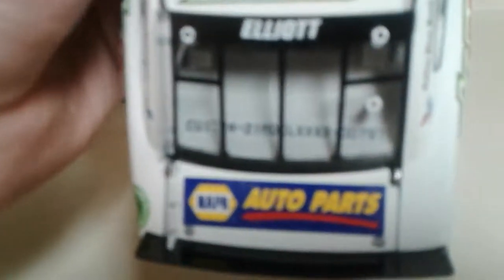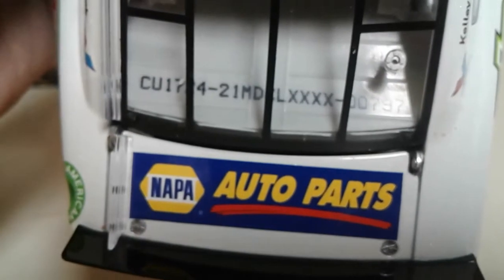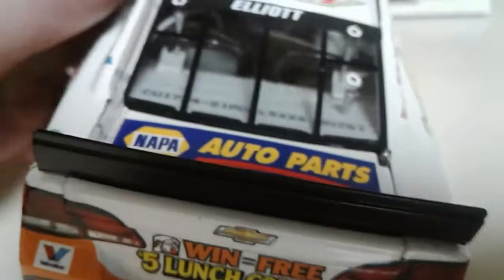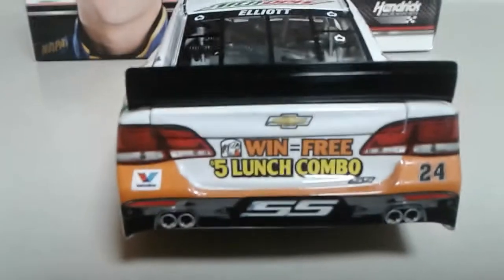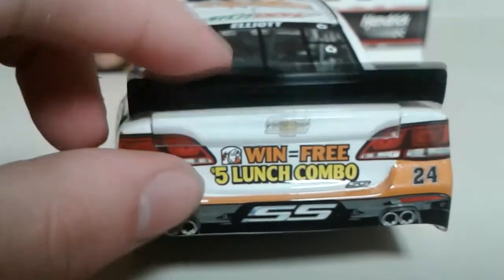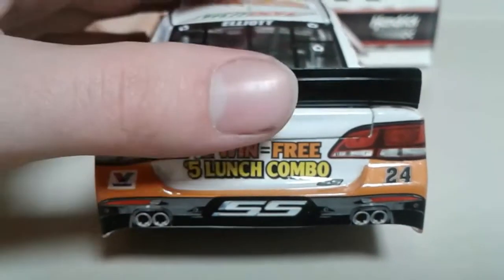Let's take a look at the DIN number — bear with me, I'm having difficulties holding this car with this phone. This is car 797, Napa Auto Parts. We still have the incorrect spoiler, and I guess that's what we're going to have for the rest of the year because I don't see them making an effort to change it on the Platinum Series cars. Let's look under the deck lid — we got our fuel cell, same as always.